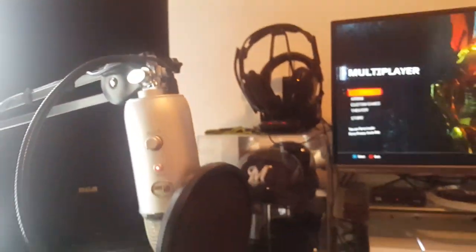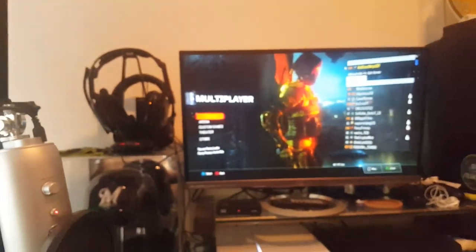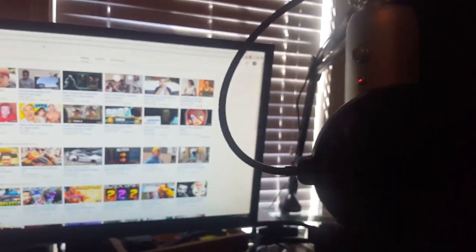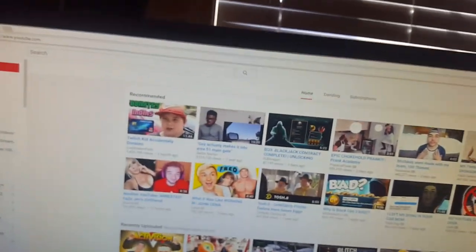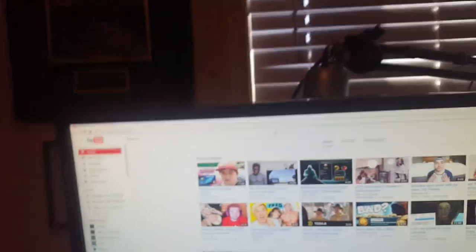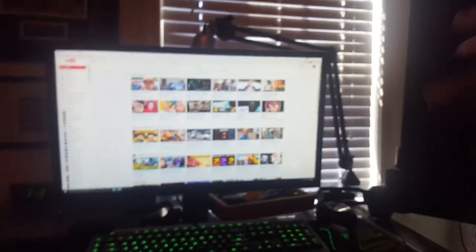The cool thing about this setup is I can either do commentary watching gameplay on the monitor, or I can bring the mic out and do live commentary with my webcam. It's very flexible. I can also push it back behind the computer when it's a distraction. Just to clarify — that is the Blue Yeti, not the Blue Snowball; the Blue Yeti is the upgraded version. And that's the Rode mic stand.